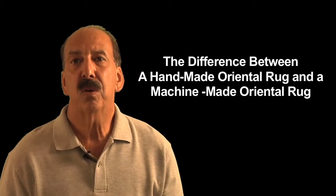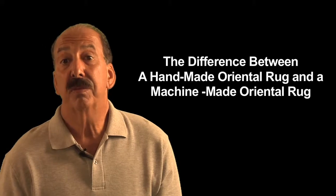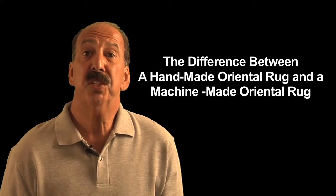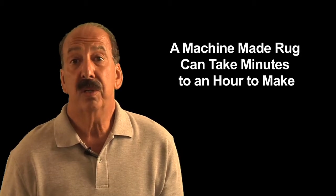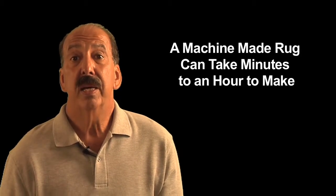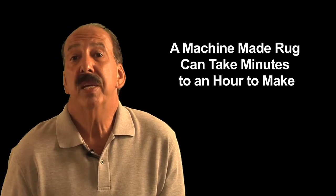The difference between a handmade oriental rug and a machine-made oriental design knockoff is very simple. By definition, a machine-made rug is made by a machine. A machine-made rug, although it can be of good quality, takes minutes to maybe an hour to make.